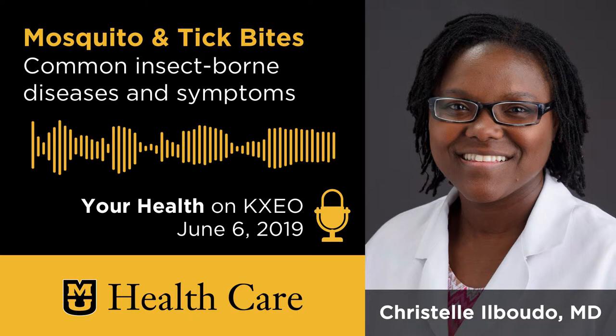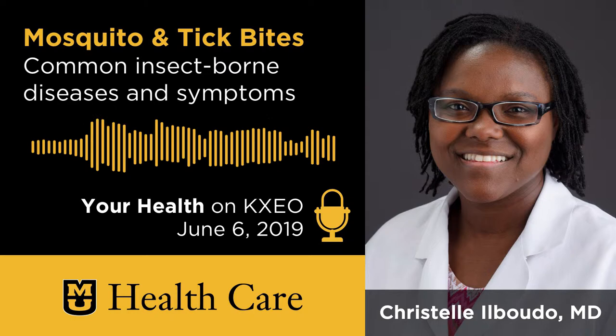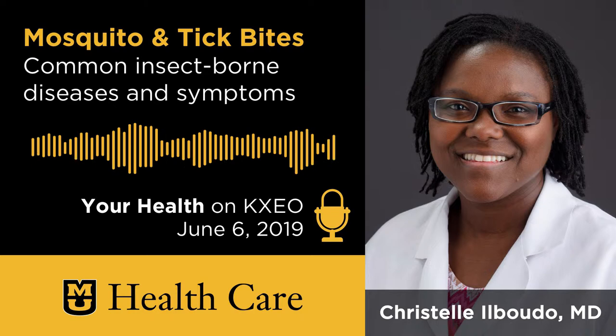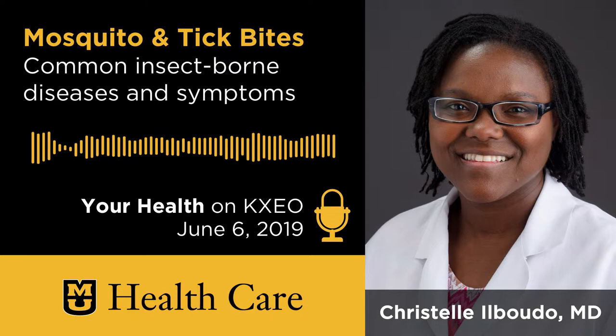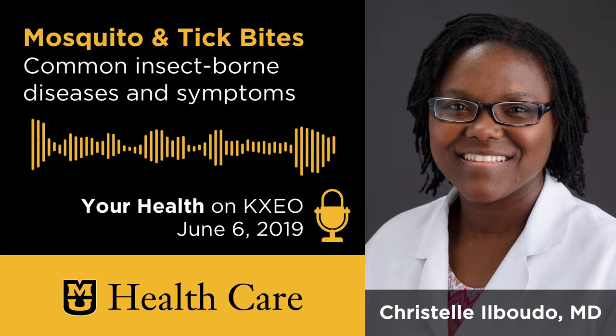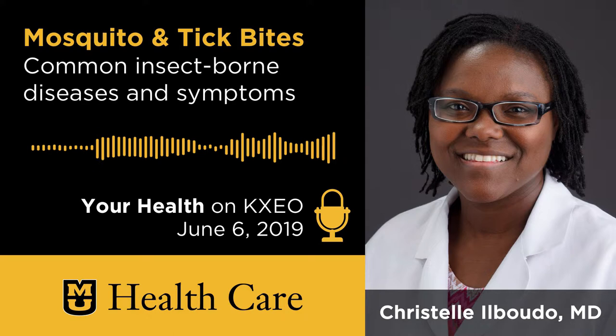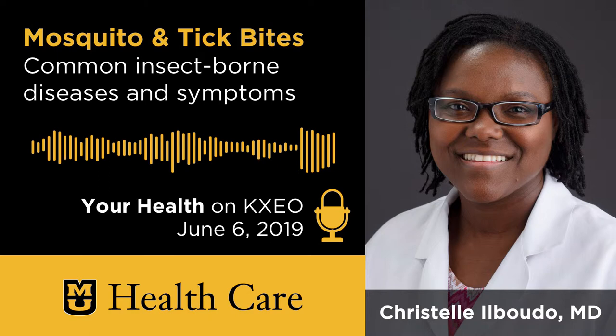Let's switch gears and talk about ticks and tick bites — what are some of the symptoms and diseases caused by them? Tick bites can be similar to mosquito bites where you get some induration and redness around the site of the tick bite. There are a few tick-borne illnesses common in Missouri, one of them being tularemia. Tularemia can be caused by more than ticks, but ticks are the most common way people get it. It usually causes inflammation of the lymph nodes — swelling, lumps and bumps, and redness at the site of the bite.